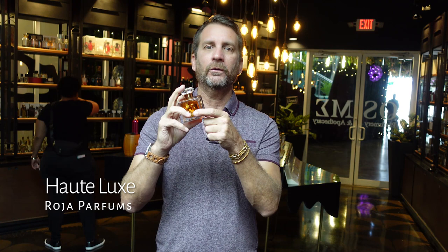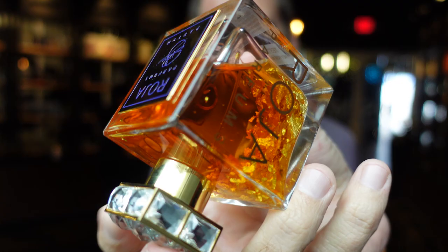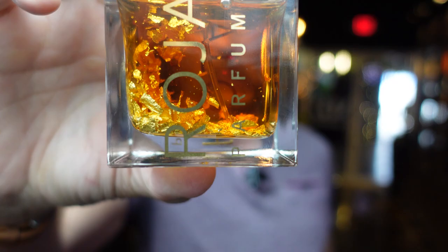If I'm not mistaken, this is the most expensive model that Roja Dove sells, at least commercially - not talking about a bespoke perfume, but as far as commercially sold, this is a $3,500 bottle of perfume. Take a look at this bottle - it actually has real gold flakes in the perfume. You can turn it around almost like one of those snow globes and watch them move around.